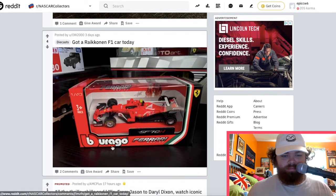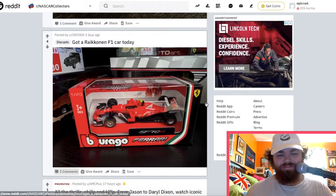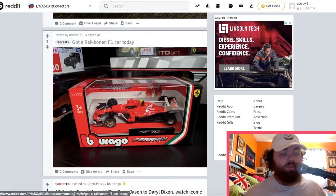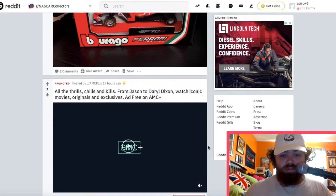This is a NASCAR item — I want to see what the comment says. Somebody said it's cool. I have the Red Bull car in the same scale — the RB15. I got that from last season; it's up there on the shelf. I think we did a video on that before.